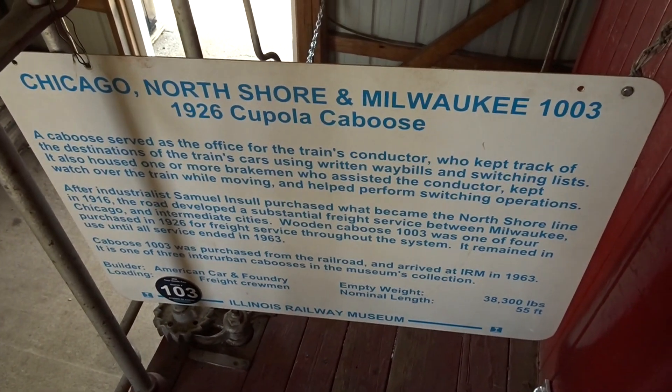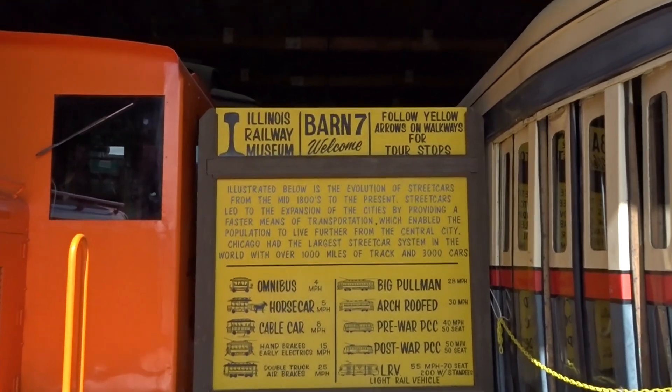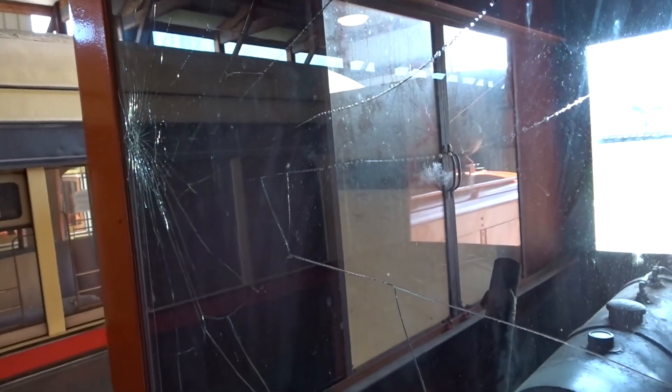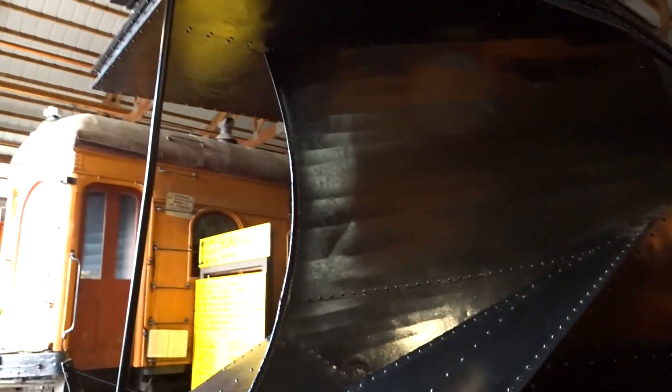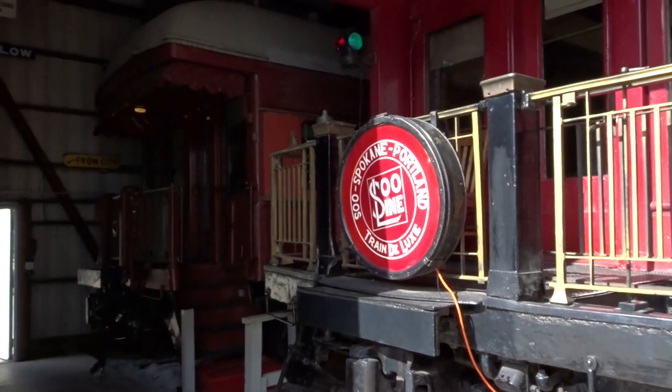If you want to read about it, you can just pause the video, but it looks like a 1926 Cupola caboose, and it's looking beautiful. This is the inside of a caboose. Now we have barn number seven — another nifty place full of dark crawly places. I'm assuming we can just climb these; it doesn't say you can't. I love it all — the cracked glass, it's so beautiful. And now we're in beautiful barn eight. Look at this monster — this thing is insanely monstrous. I guess this is a snowplow train, which definitely makes sense, but Lord is this terrifying.